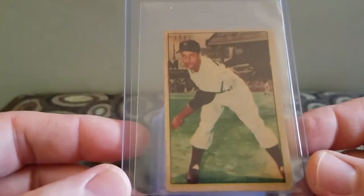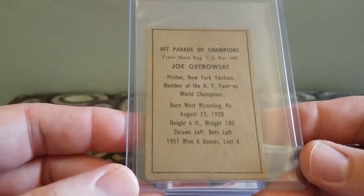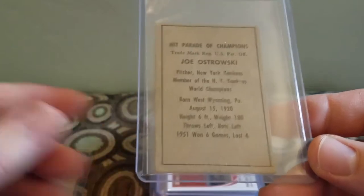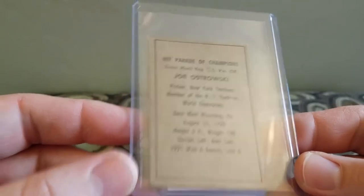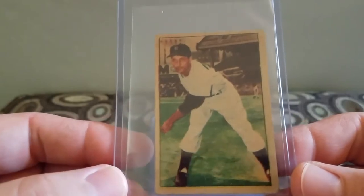Same box, there was this — it turned out to be a 1952 Joe Ostrowski. The set's name is Burke Ross, Hit Parade of Champions. That was a dollar.